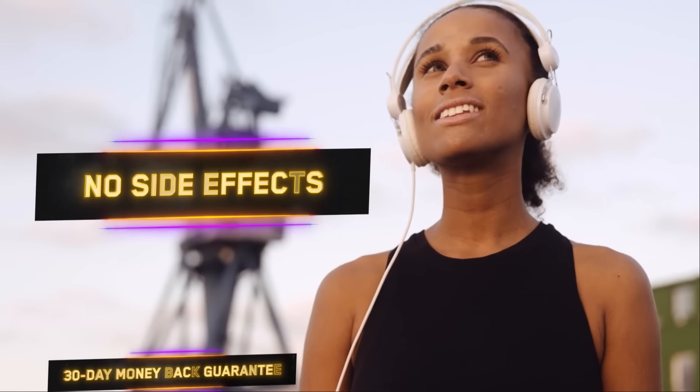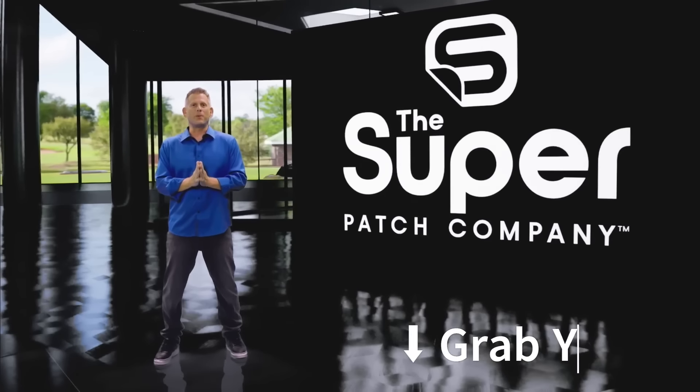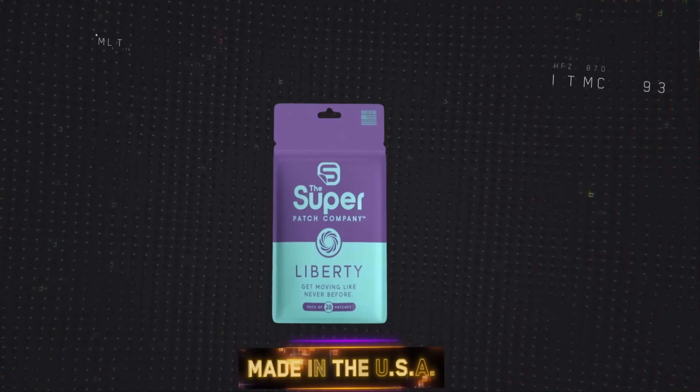It's great to be active. It's even better to be proactive. The Super Patch. Backed by research. Proven by science.